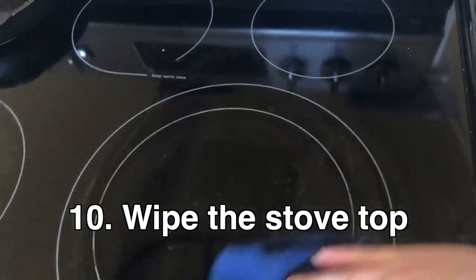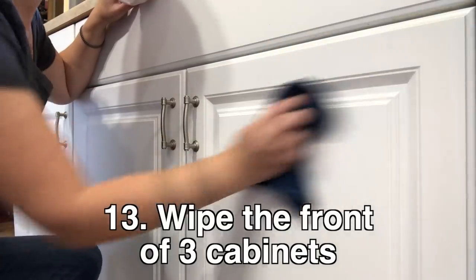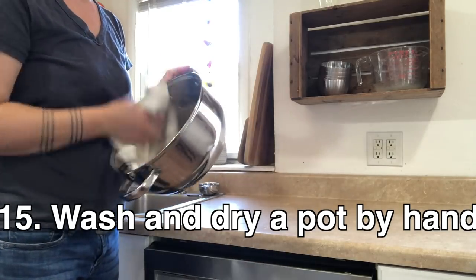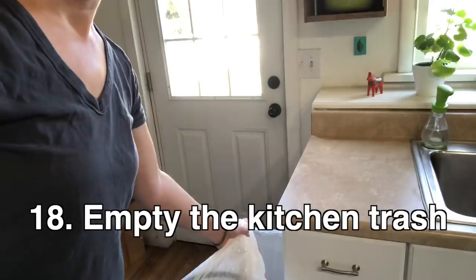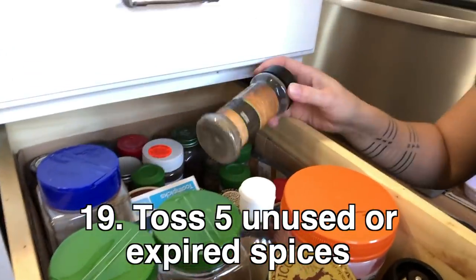Wipe clean the stovetop, wipe down the stove knobs, wipe the front of the oven, wipe the front of three cabinets. Put dishes in the dishwasher, wash and dry a pot by hand, unload the dishwasher. Sweep the kitchen and empty the kitchen trash.